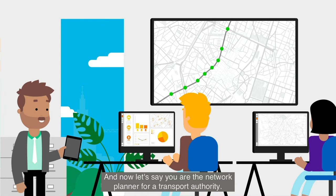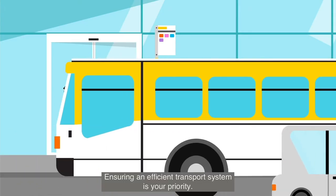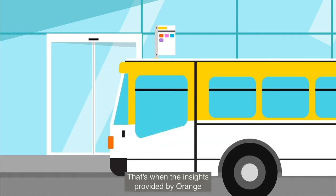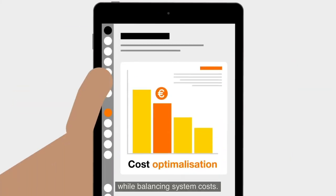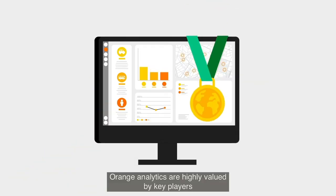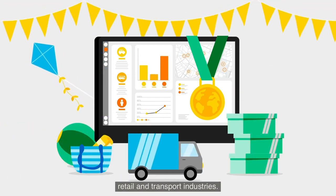And now, let's say you are the network planner for a transport authority. Ensuring an efficient transport system is your priority. That's when the insights provided by Orange will help you focus on improving journey quality for travelers while balancing system costs. Orange Analytics are highly valued by key players operating worldwide in the tourism, event management, retail and transport industries.